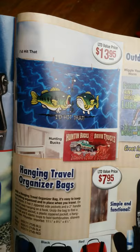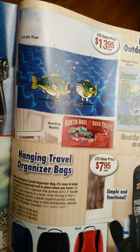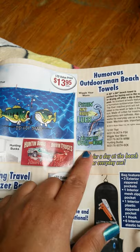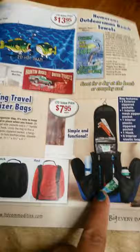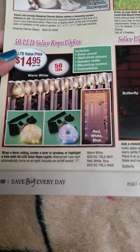These are beach towels for $13.95. One says 'hunting bucks and driving trucks, that's how I roll' — oh my god, so cute! Another says 'fishing ain't about luck, it's how you wiggle your worm.' Then there's a hanging travel organizer bag for $7-$8 — cute, cute, cute!